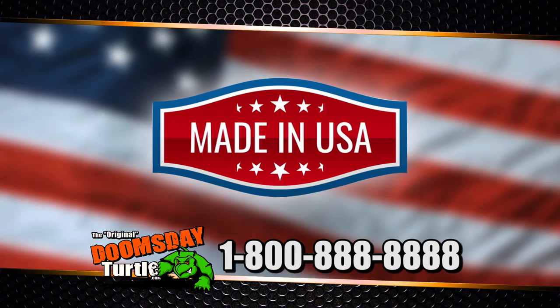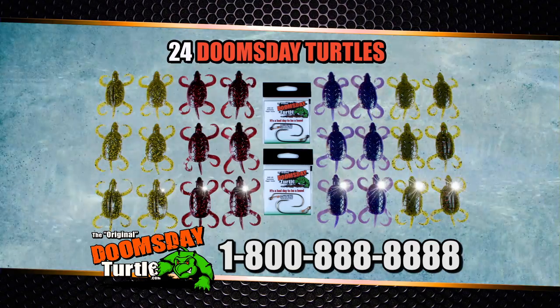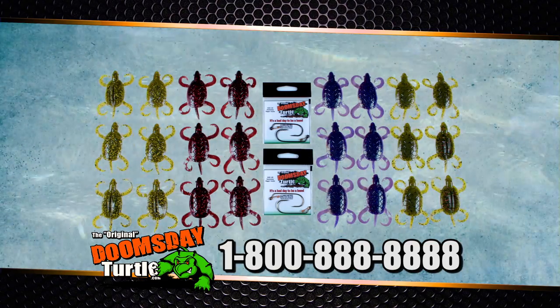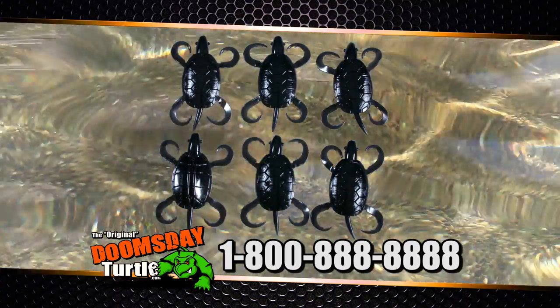Best of all, Doomsday is made in the USA. So order now and get 24 Doomsday Turtles and 2 packs of Daiichi hooks with hitchhikers attached for only $19.95 plus shipping and handling. Get the custom blackout edition only available through this offer.